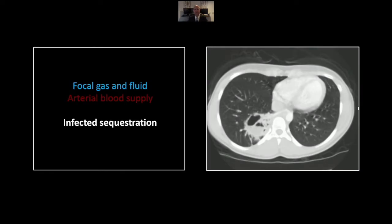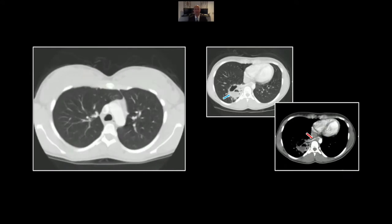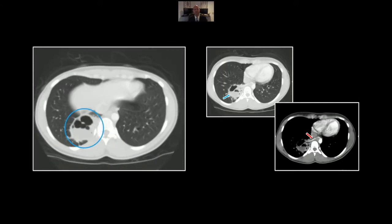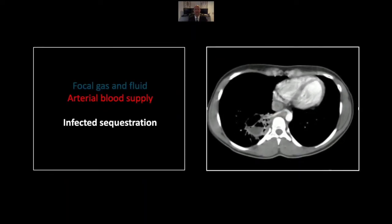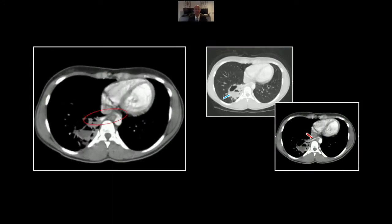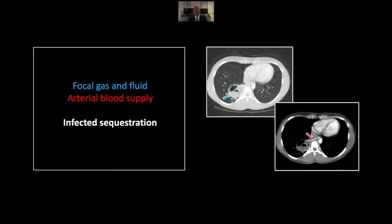Our next case is an infected sequestration. You can see here on lung windows a collection of soft tissue, gas, and fluid suggestive of a necrotic pneumonia or lung abscess. Here on the CINE, you can appreciate its extent and multiloculated character. The critical finding is on the soft tissue windows, where you can see a systemic arterial supply originating from the aorta, which can be tracked into that region of pulmonary involvement. That is the tell-tale diagnostic finding that allows you to confidently declare this an infected pulmonary sequestration, extralobar type.